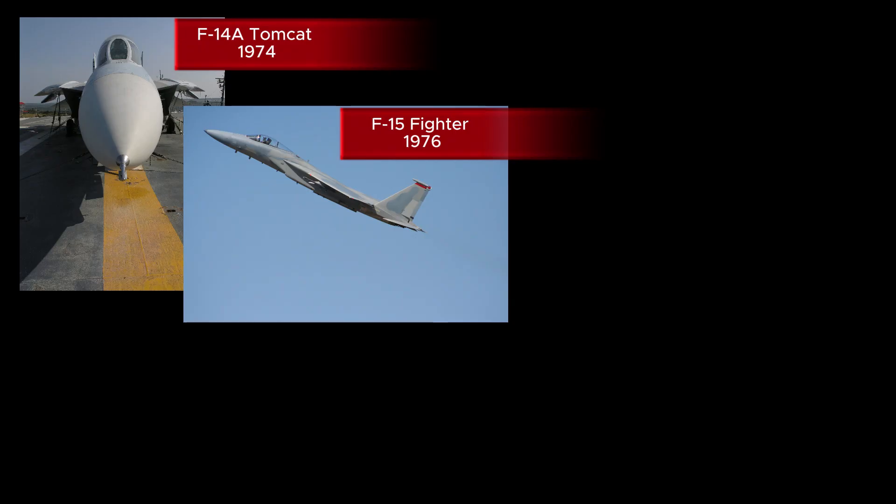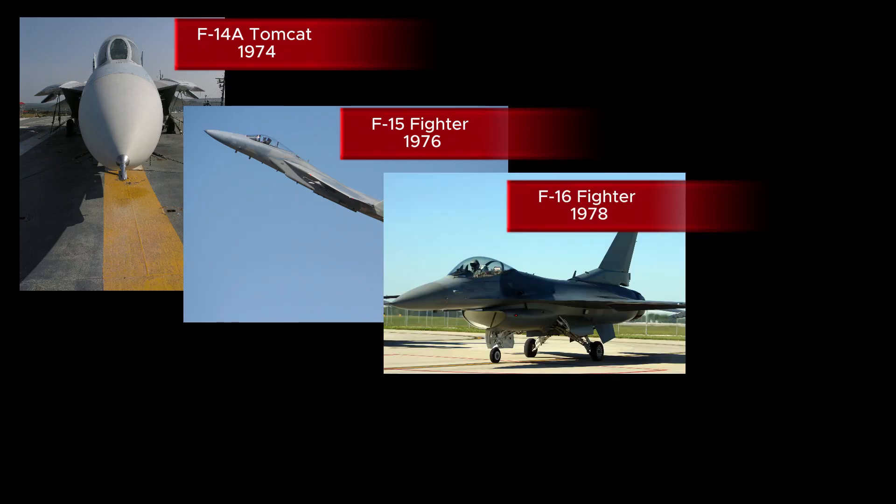Take the F-16 Fighting Falcon, one of the most versatile jets ever built. It was developed in the 1970s, following the F-15 Eagle, which was designed for air superiority. The F-16 was given the next available number, 16, because it represented a new project in the fighter jet category. Simple, right? But wait — it gets complicated.